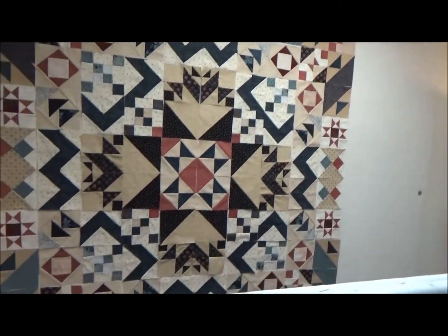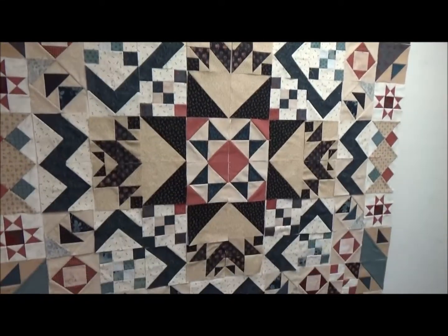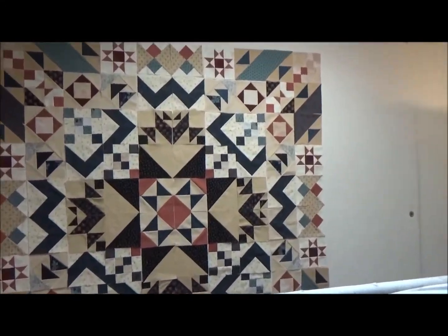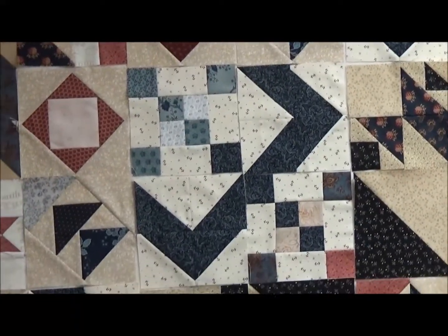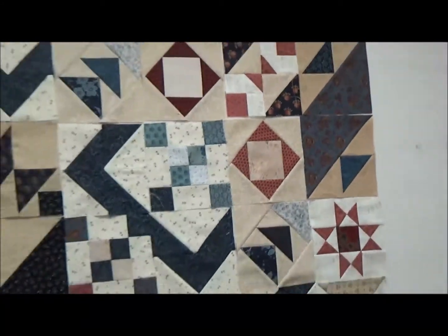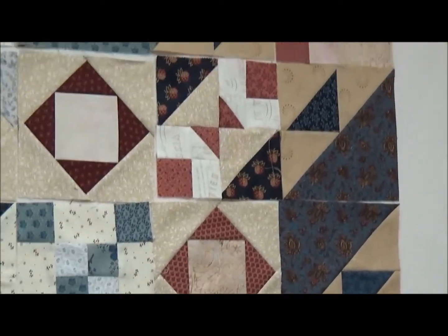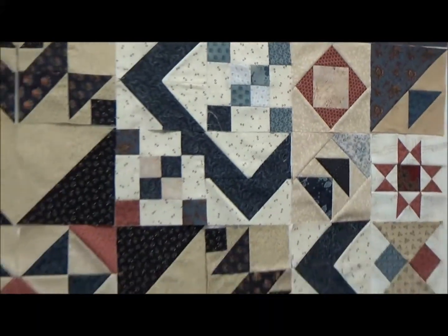The bottom is the mirror image of the top — I just can't show it because I can't get close enough to it. I did well on these points too. I'm getting to be a better piecer. It didn't stop me when I couldn't piece very well — I kept trying. Now it's going so much better. You can see my points are all showing and I'm so happy about it. So that's this one.